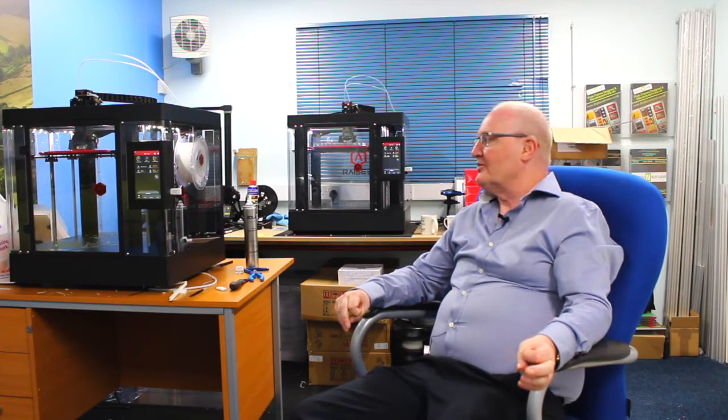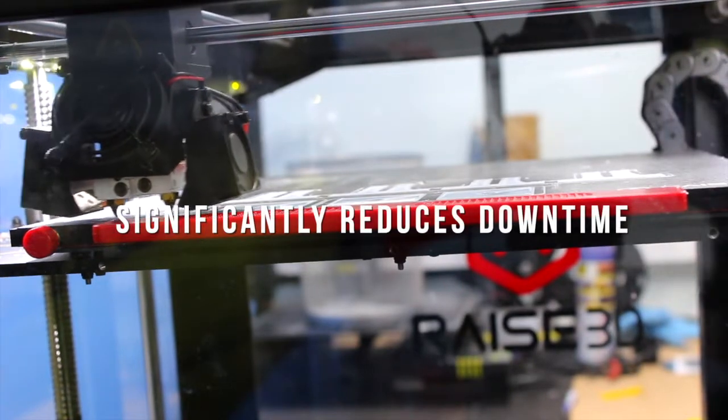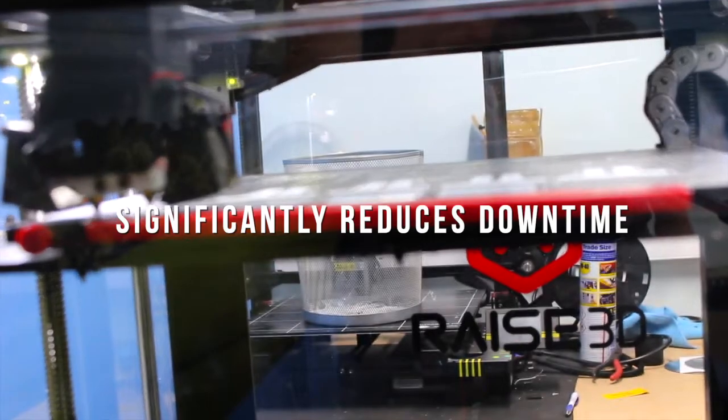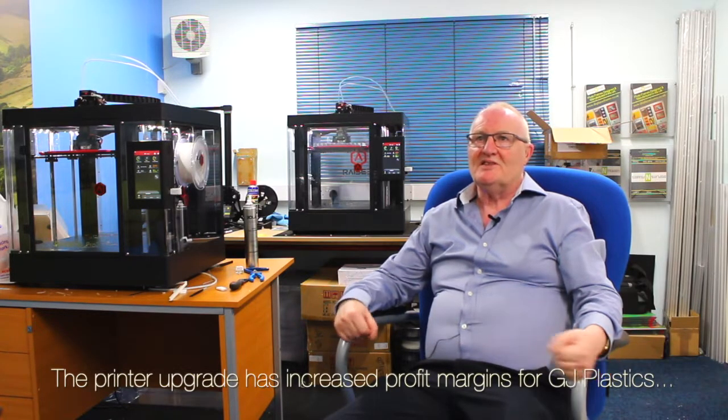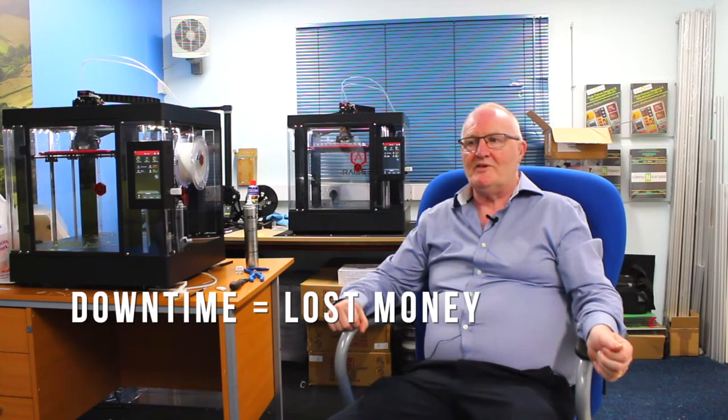The thing with the 3D Race Pro 2 is it is so reliable, so it significantly lessens the downtime for production. That obviously means you're continuing and keeping your profit margin, because downtime means lost money. So we're very, very happy with them, and we are having ongoing plans to continue buying quite a few more over the next 12 months.